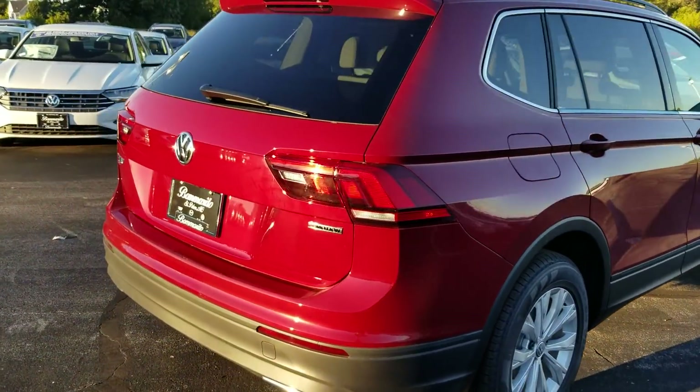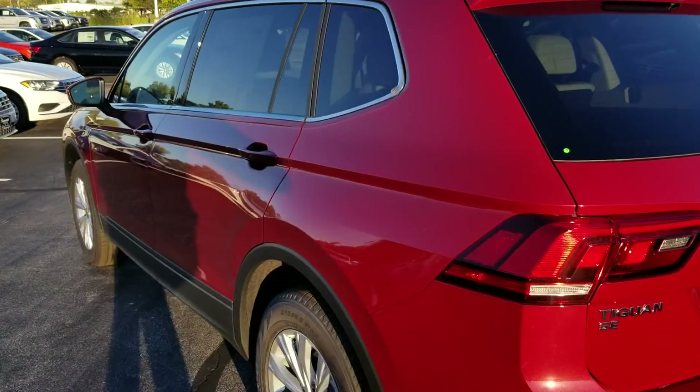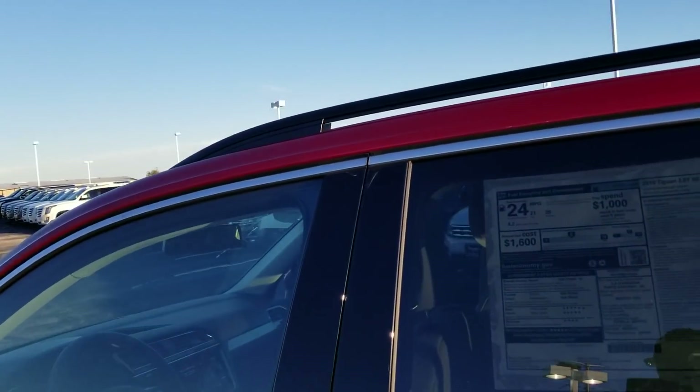This is Cardinal Red with the storm gray interior, and when you get the storm gray interior it does actually give you a two-tone effect. Let's take a look inside.